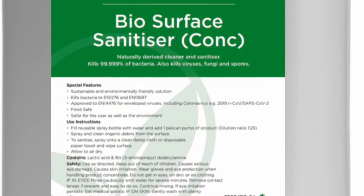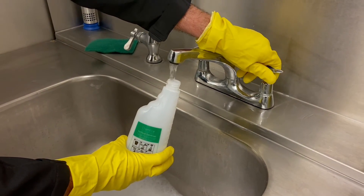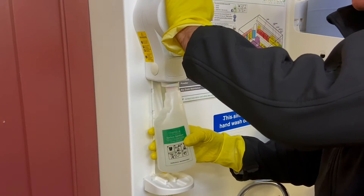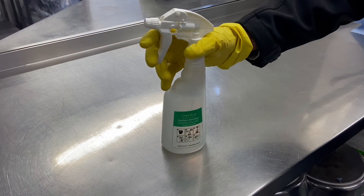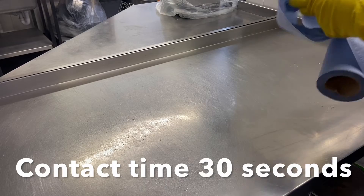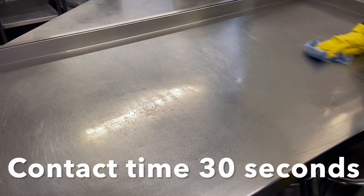Chemical disinfection is carried out using bio surface sanitiser. Fill the screen-printed spray bottle with water to the 600ml line and add one full push. Simply spray and wipe all surfaces, including food contact surfaces and other areas such as glass and servery. Our planet-friendly natural formulation has full accreditation for bacteria and virus kill with a contact time of just 30 seconds. Remember to follow the full two-stage cleaning procedure for any surfaces used for raw meat preparation.